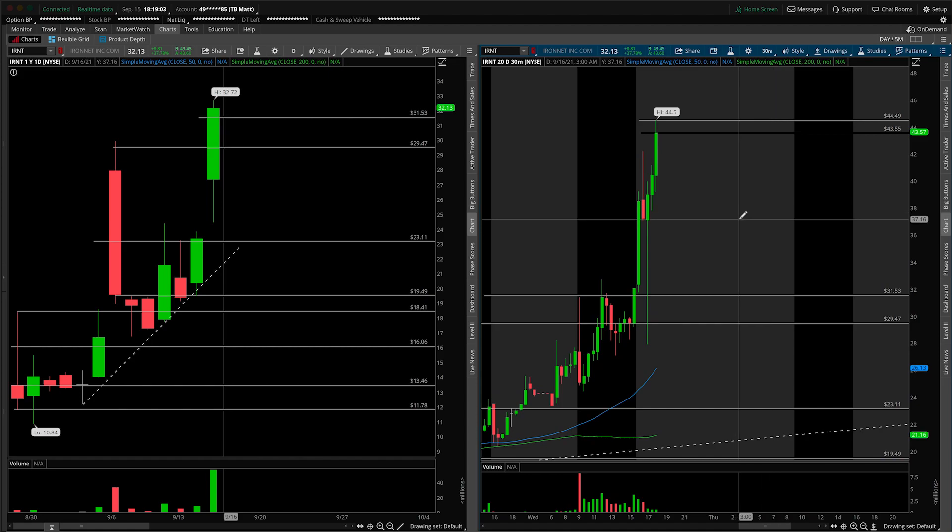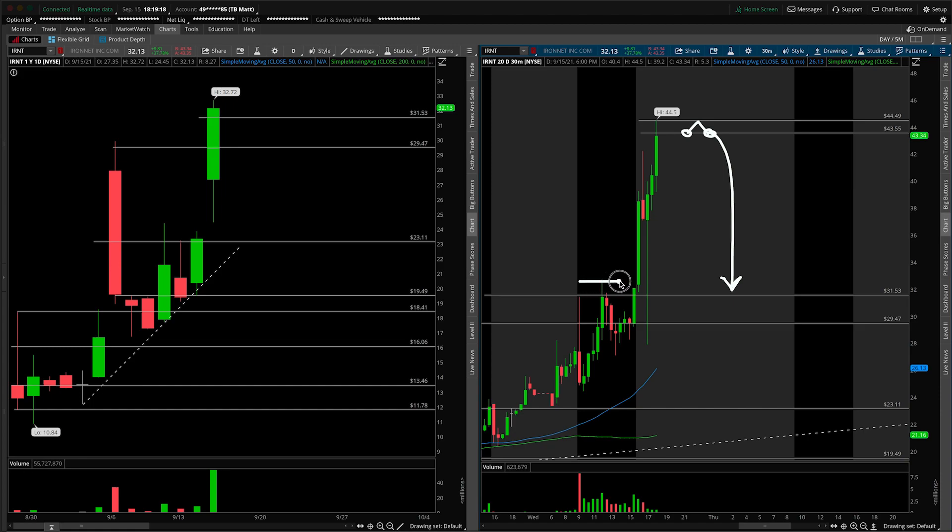I'm going to use the 30-minute because it'll be easier here. If we open here, fail to take out the overnight high, and trade back down through the open, that opens up the door — no pun intended — for the gap and trap scenario, which is a move back down towards today's high. I would argue don't focus on the gap fill technically to the exact high, but rather that breakout point — 31.50 — so that area we just discussed.